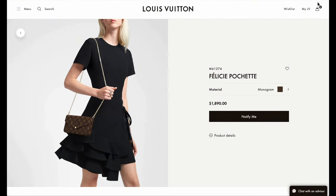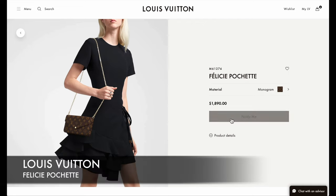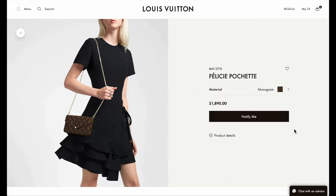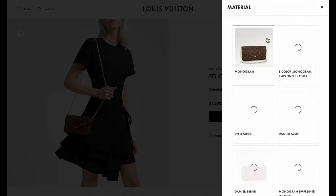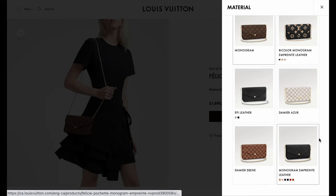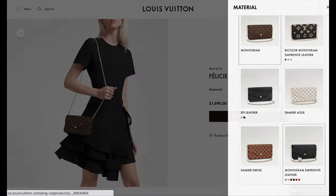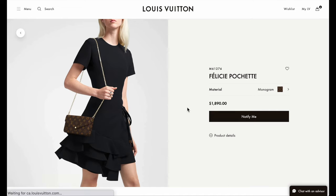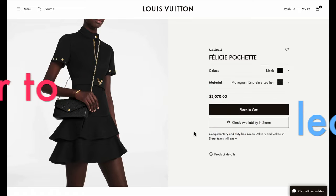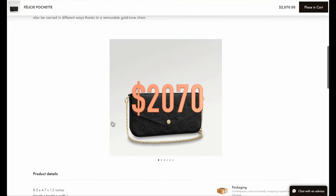Today I'm heading over to the store to do a comparison between the Louis Vuitton Pochette Felice and the Coach Wren crossbody. The Felice Pochette from Louis Vuitton is currently priced at $1,890 for the full canvas bag. It does come in a range of different materials — including Epi leather, Demi Azur, monogram, and the pearl leather version, which I'll be comparing since it's better to compare leather to leather. That version is priced at $2,070 on the Louis Vuitton website.